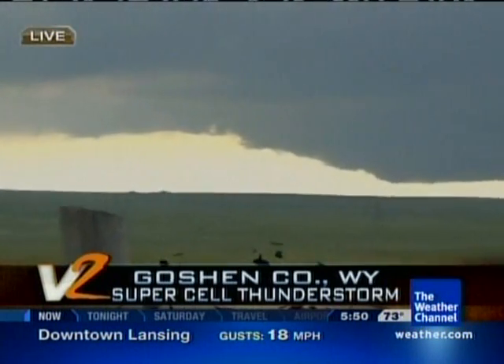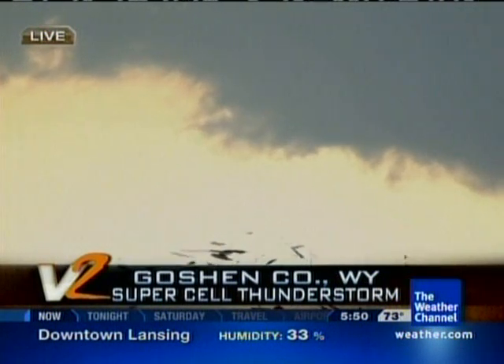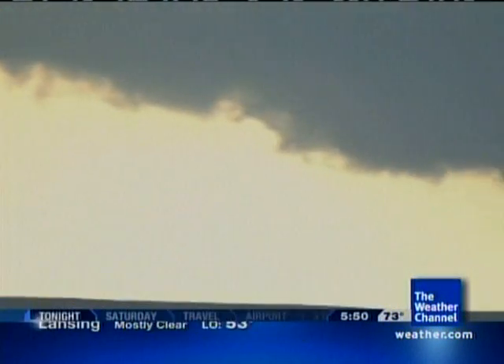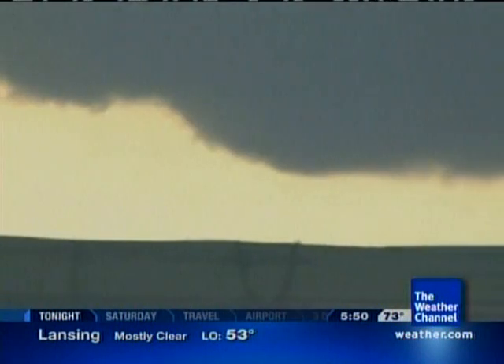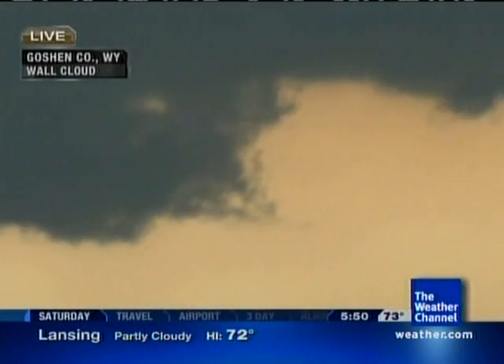If you look behind me, what you can see is a large rotating supercell thunderstorm with a lowering wall cloud. There are some very interesting features within this particular section of the storm. I want to bring in our tornado expert, Dr. Greg Forbes, for some instant analysis.